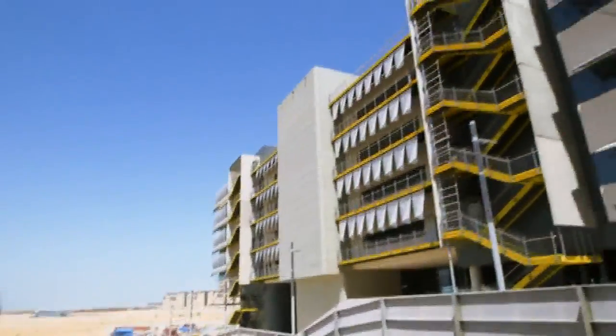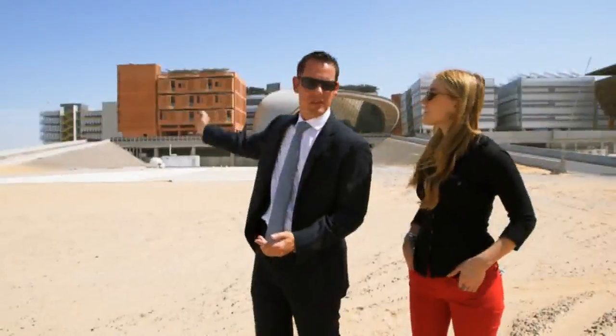What we're looking at right behind us is our first commercial building. It's going to be the Siemens headquarters, and it is currently the most sustainable building in Abu Dhabi.